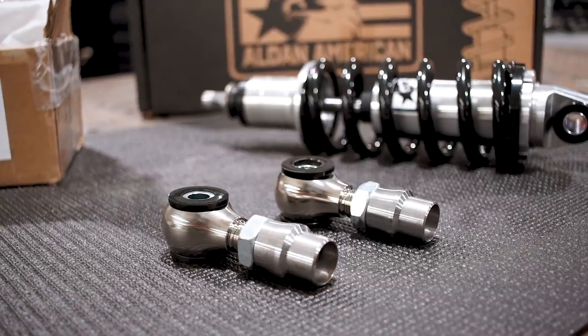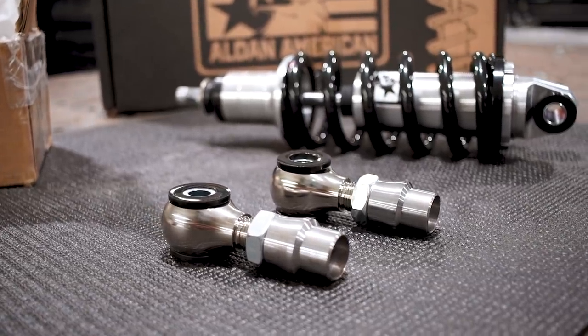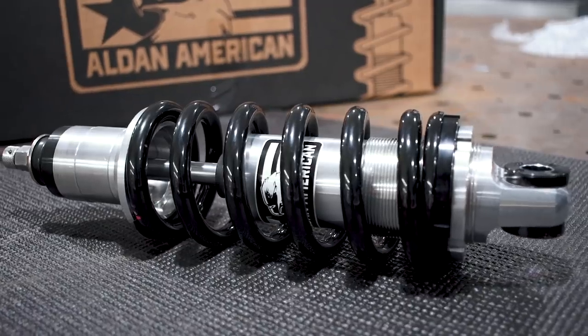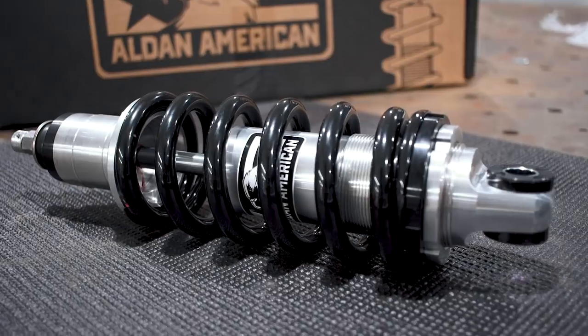They just look so much beefier and better quality. This is all CNC cut out. Wow, great materials. Everything looks great. With that and putting that Alden shock on there, Alden shocks, and them disc brakes on the back and on the front.